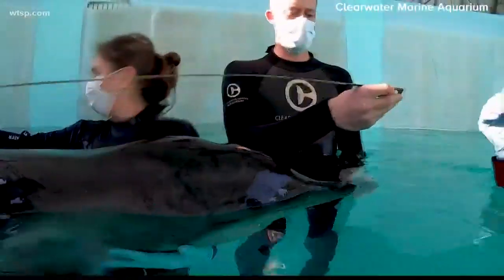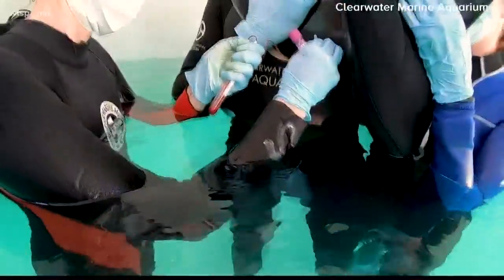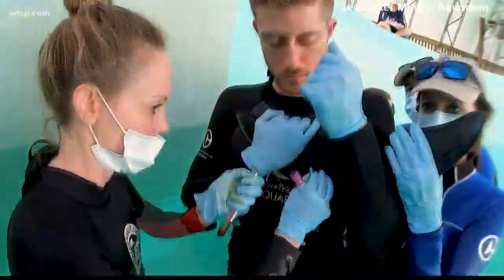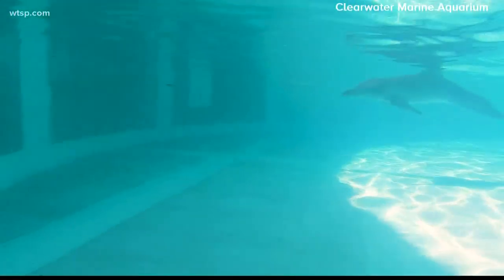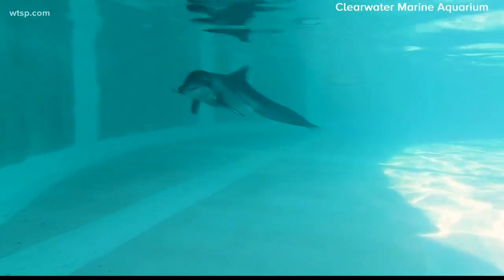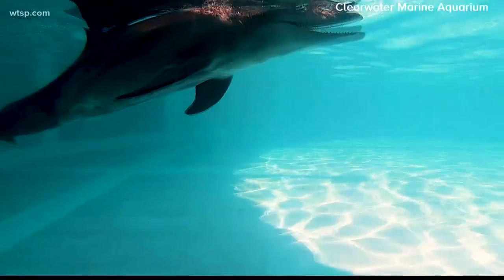He's doing well — he's still compromised. We don't know why he stranded. We are taking quite a few tests. Results could take up to 30 days, but he continues to improve. We're hoping to gain weight and increase his diet. Despite the timing of his rescue right before Christmas, here's the real reason for his name Rudolph.